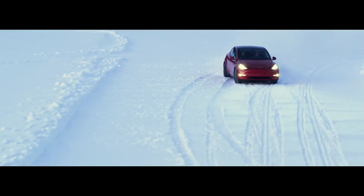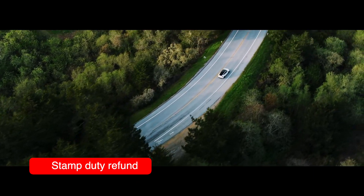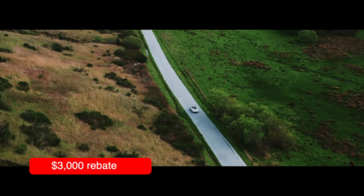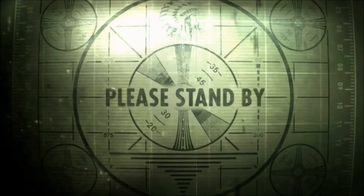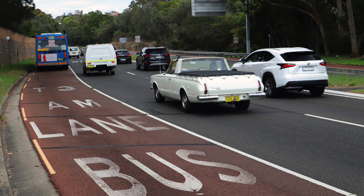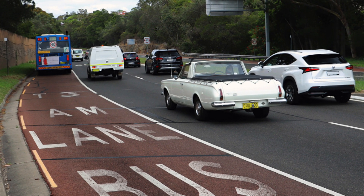New South Wales now has the best EV incentives of any Australian state. Drivers who registered a new eligible EV after September 1, 2021 can apply for a refund of their stamp duty and one of 25,000 rebates worth $3,000. Applications open November 1, and from that same day eligible vehicles can use transit T2 and T3 lanes until at least October 31, 2022. People in ICE cars are probably going to try to use those lanes too — I bet a bazillion dollars on it.